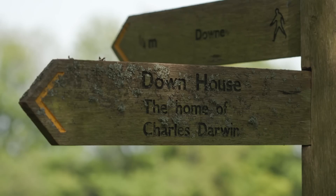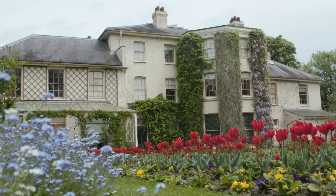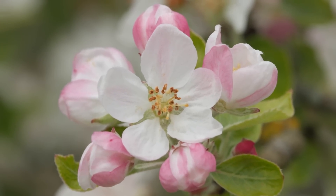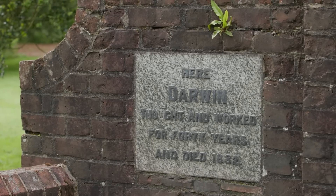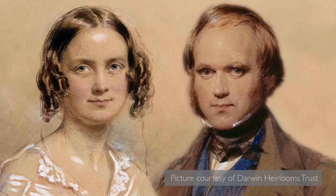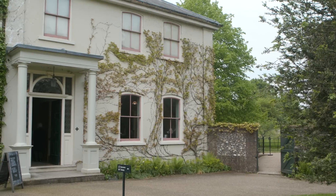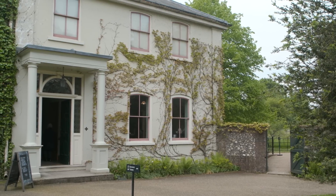This is the home that Charles Darwin shared with his wife Emma from the autumn of 1842 until his death in 1882, and it's where they raised their large family. Charles and Emma Darwin both came from very privileged backgrounds, and when they first came here to view the house they were very unimpressed.